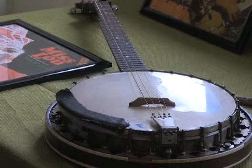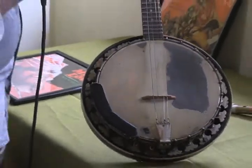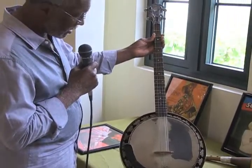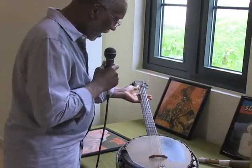We have here a banjo on loan to us at the Jamaica Music Museum. It's a beautiful instrument and it is one of the instruments associated with the mento style of music. It's in private hands now but we are negotiating to have it in the collection sooner than later.